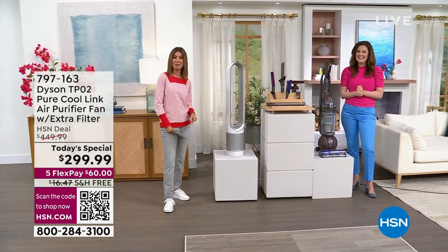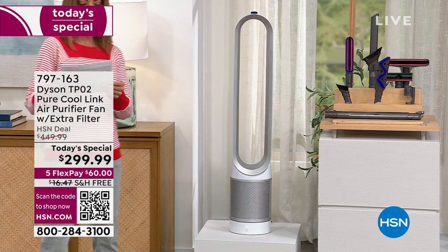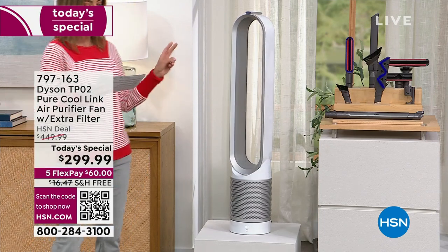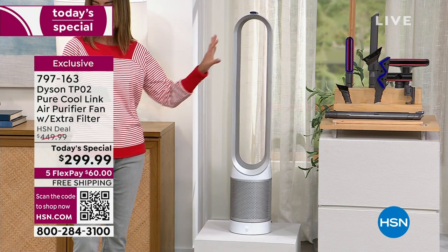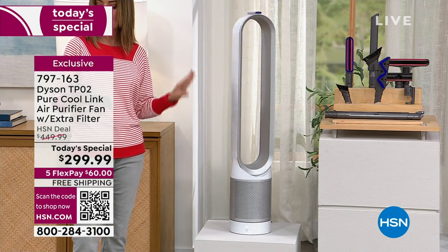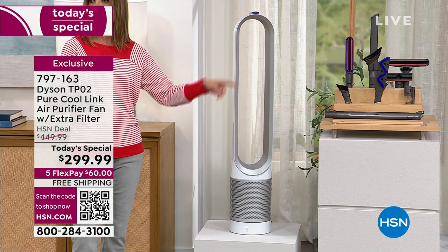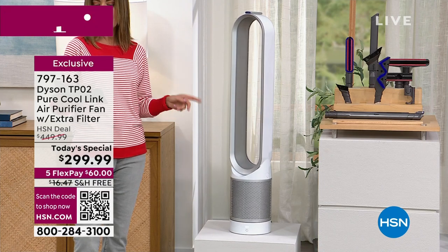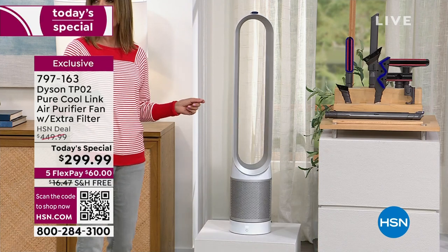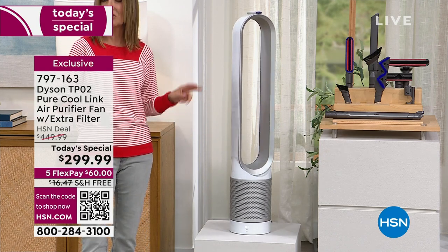We also have two Dyson Today's Specials — the second being the lowest price ever on the Dyson TPO2 air purifier. It has HEPA filtration, carbon filter air purifying year-round, and also cooling at the same time. You can choose it in white or iron, and you're saving $150 off retail.